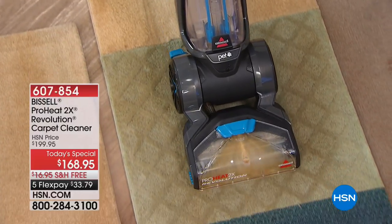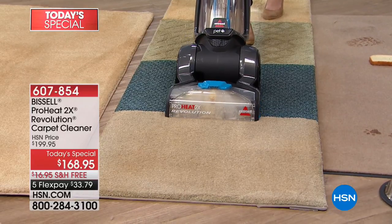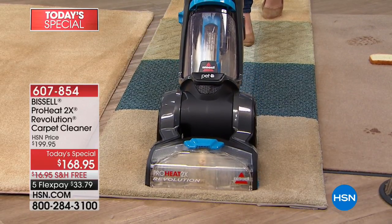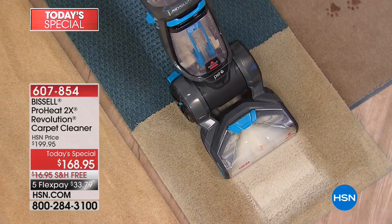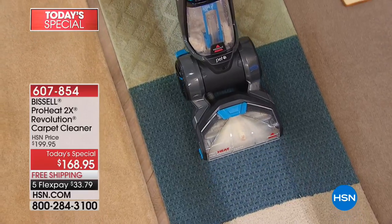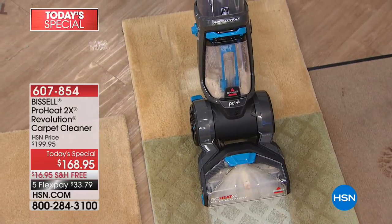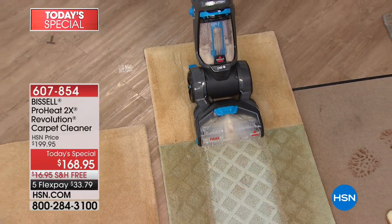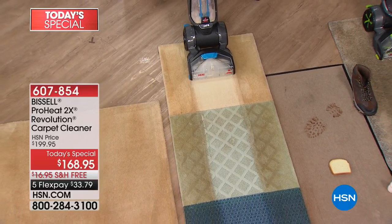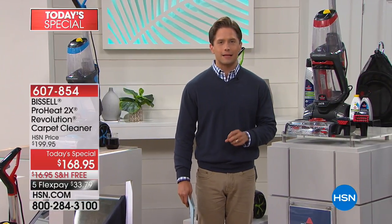This is the true deep-down clean you're looking for — getting rid of odors, getting rid of lingering stains, knowing that any spill that happens on St. Patrick's Day can be completely and totally sanitized and cleaned out of your rugs, textured runners, and carpet. When you own the ProHeat Revolution, you own the top-of-the-line dual brush, Good Housekeeping approved, best-selling deep carpet cleaner.